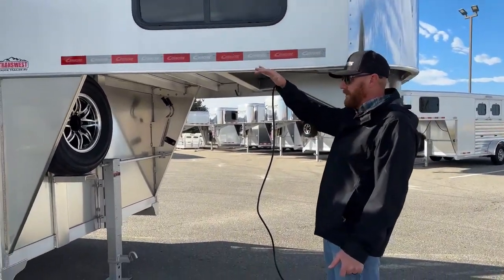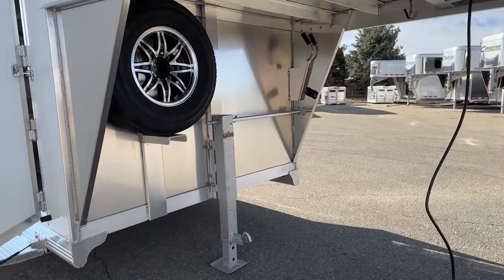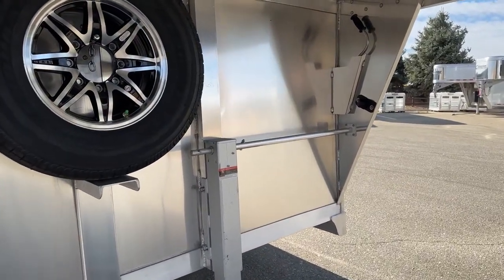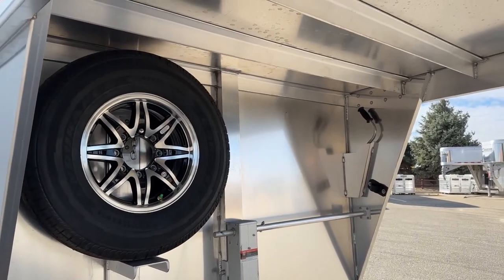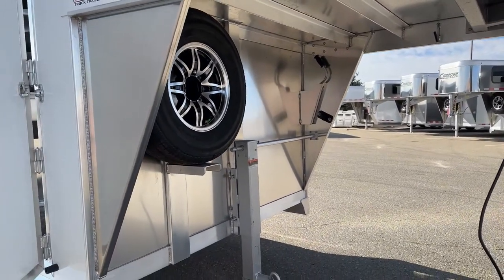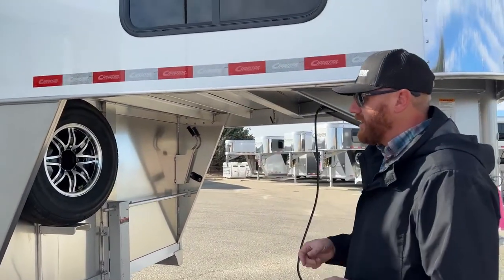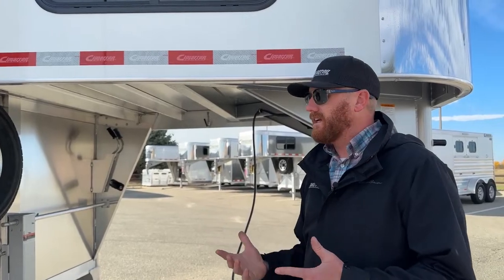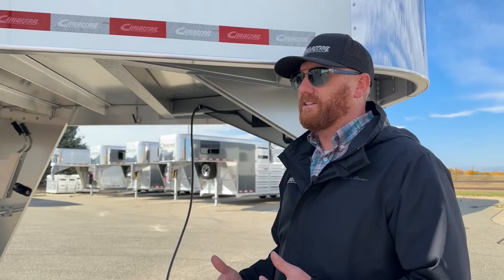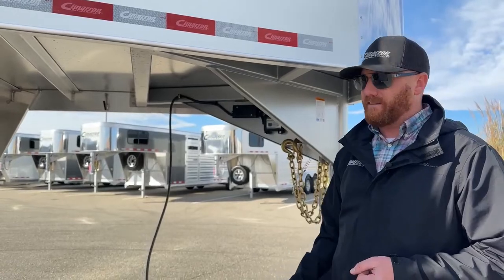With these newer pickups, we really worry about bed clearance, but also making sure this trailer is running level. What we've gone and done is changed the gooseneck dropwall height from a standard 50 to a 53. That way we can make sure that this trailer is running level, with equal weight distribution on those two axles, but then we have plenty of bed clearance. All the new truck bodies — the GMs have gone up about 2.5 inches in bed height, and Fords and Dodges have always been a little bit taller — but we want to make sure we have that bed clearance for you.